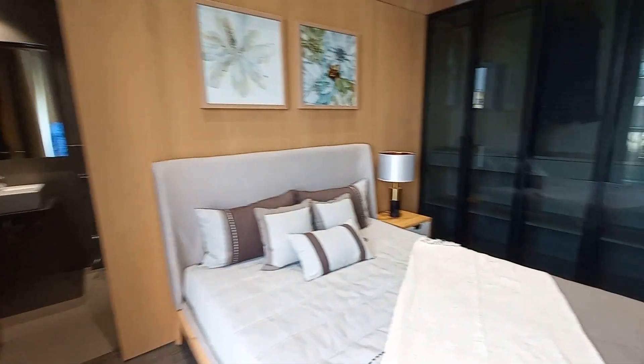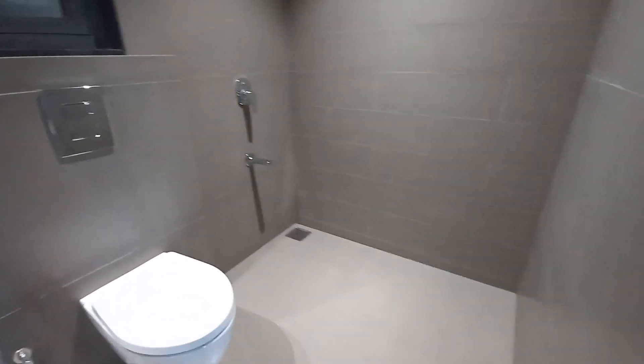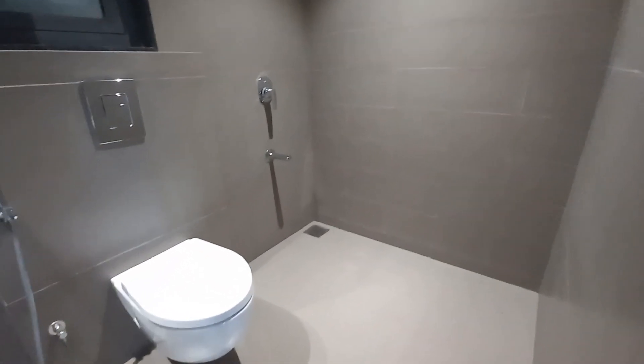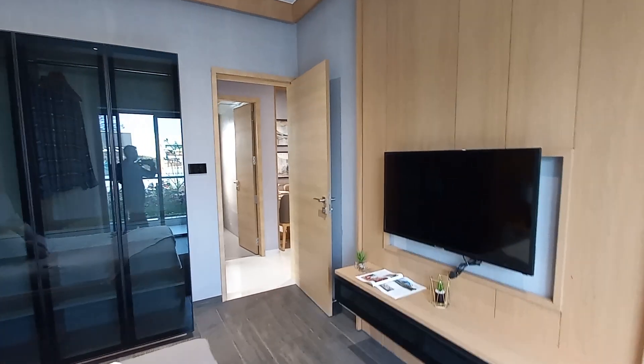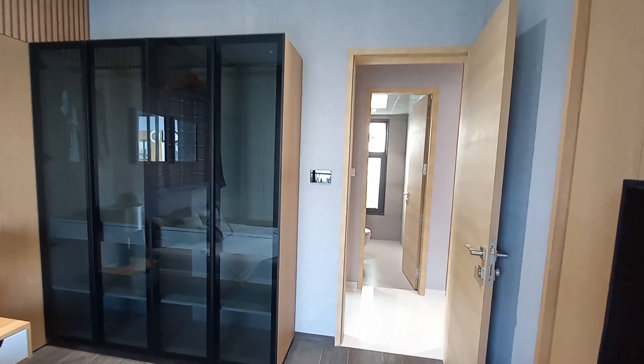This is a super luxurious segment project in Balewadi, near Balewadi High Street. Hope you like this video. If you have any queries about this project, feel free to ask — we are waiting for your valuable feedback and responses. Thanks a lot for watching.